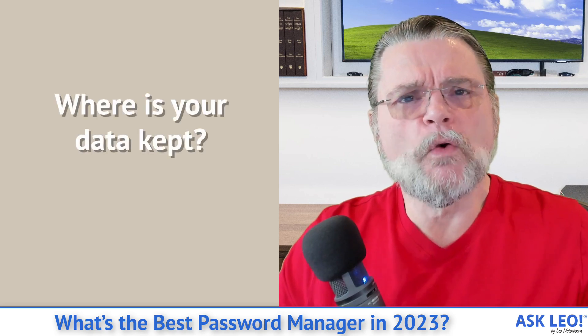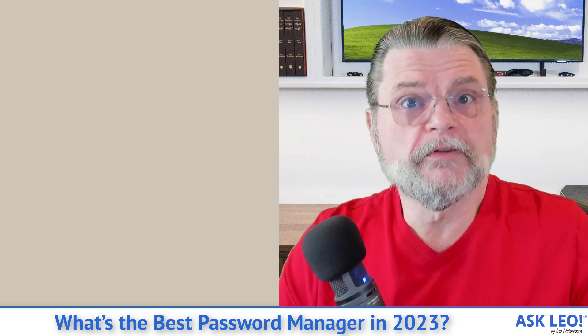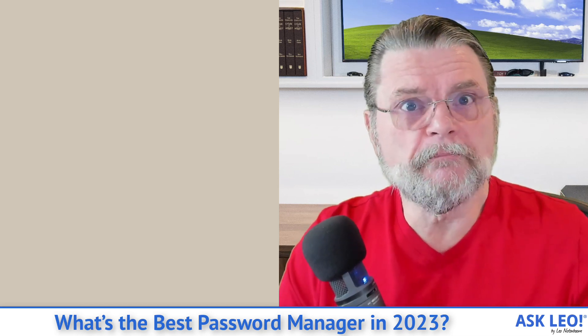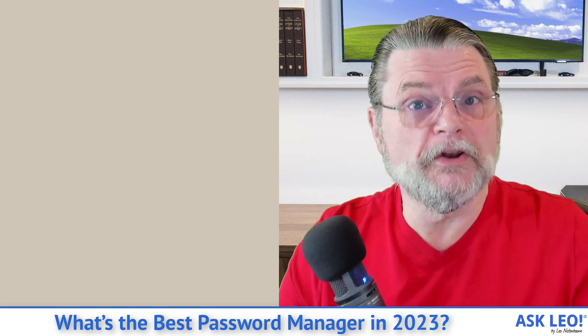The question is: where is your data kept? With LastPass in the past, with 1Password, and with Bitwarden, there's a centralized cloud-based service that actually stores your encrypted data. Now, that makes a lot of people uncomfortable — it shouldn't, because in fact the cloud-based data has not been breached. Even with LastPass, there is no indication that any of the encrypted data has been compromised. They did some other things badly, but that wasn't it.